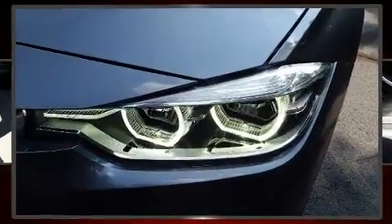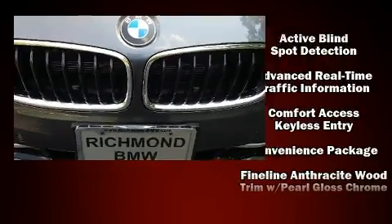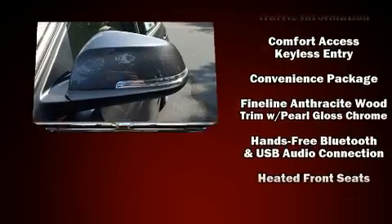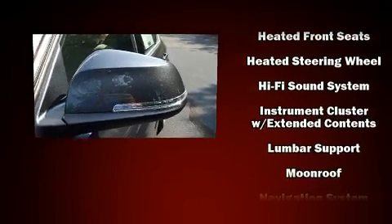BMW also prioritized safety and security with features such as dual front-impact airbags with occupant-sensing airbag, anti-whiplash front head restraints, and 4-wheel disc brakes with ABS.